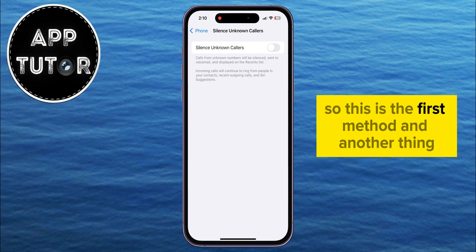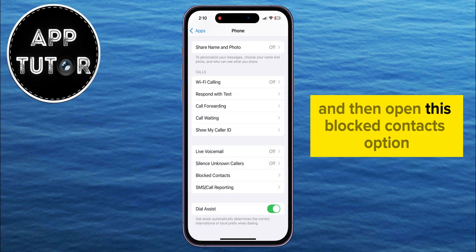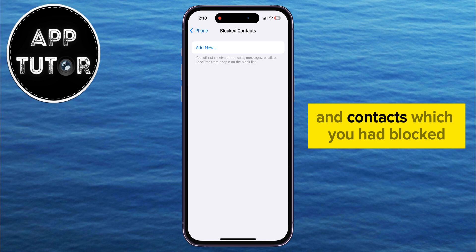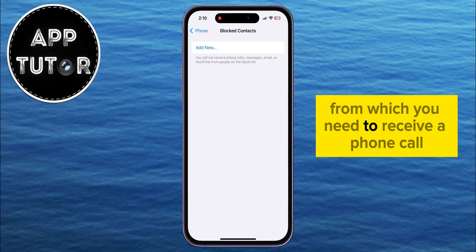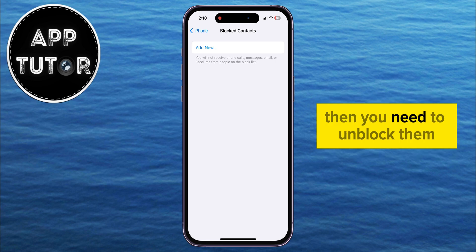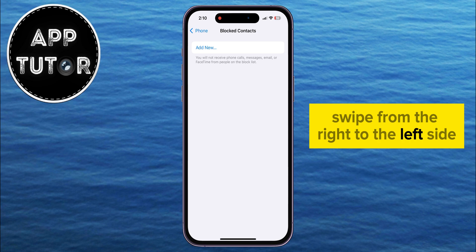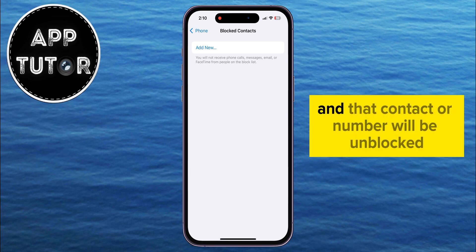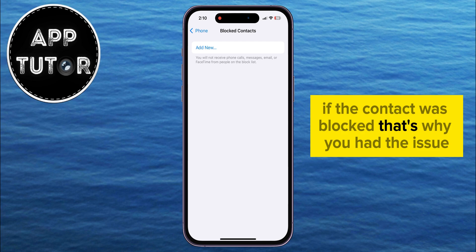So that's the first method. Another thing we can do is go back to the Phone settings and then open the Blocked Contacts option. This is going to show you a list of all the phone numbers and contacts which you had blocked, and if you see some numbers or names in here from which you need to receive a phone call, then you need to unblock them. To unblock a contact, swipe from the right to the left side, and you'll see a little red Unblock option. Tap on that, and that contact or number will be unblocked and they will be able to call you once again.